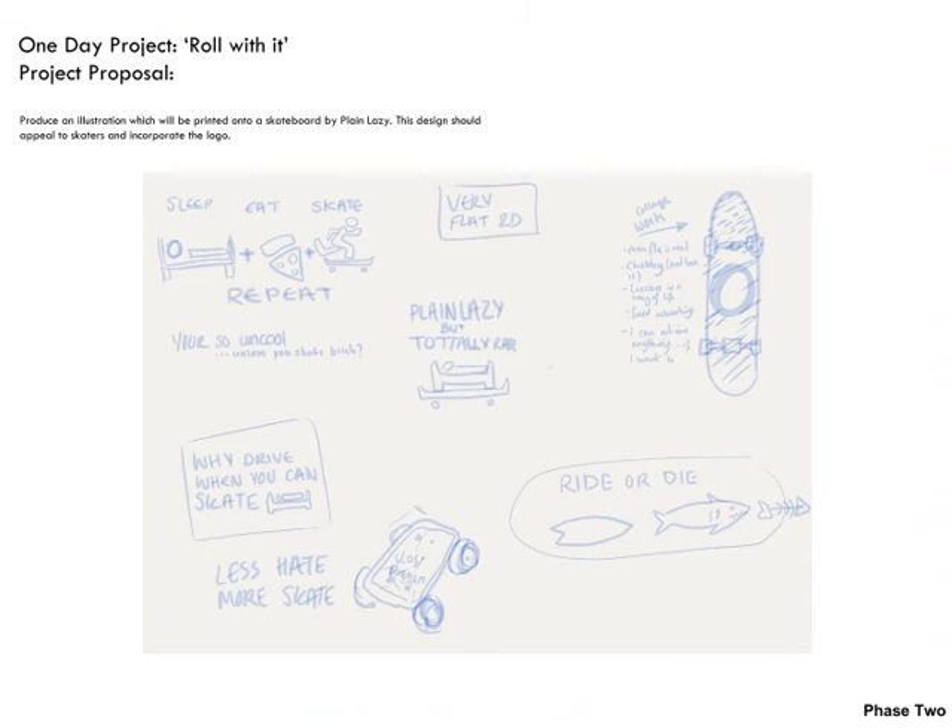On to another one-day project, Rolling With It, using the company Playing Lazy and applying this to a skateboard. I found this project a bit hard because Playing Lazy is a company known for having quite 2D flat slogan-styled artwork, whereas the skateboards I develop are much more poppy, complex and integrated. So I had to tone myself down and find something more simple and flat. I looked at the surf and skate culture and thought about what sort of 2D silhouetted shapes I could simplify my work into.